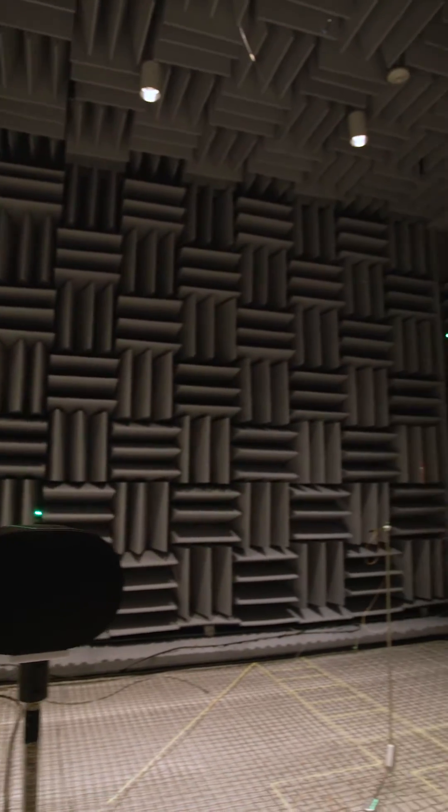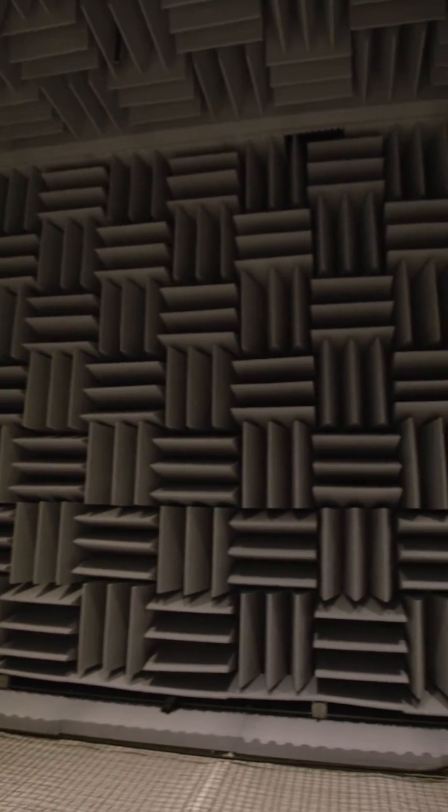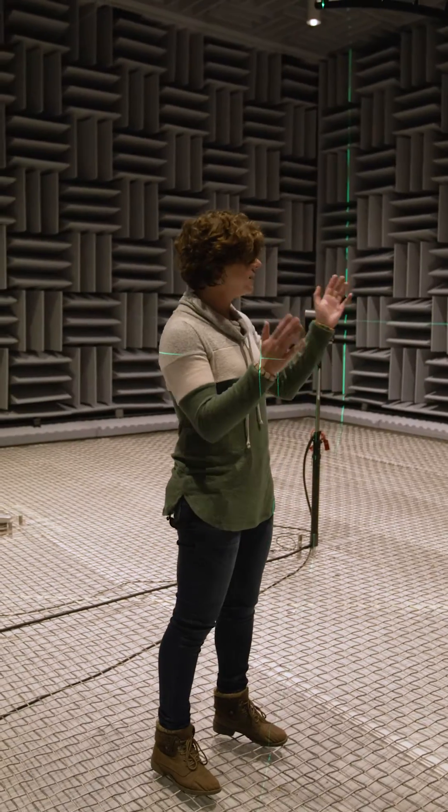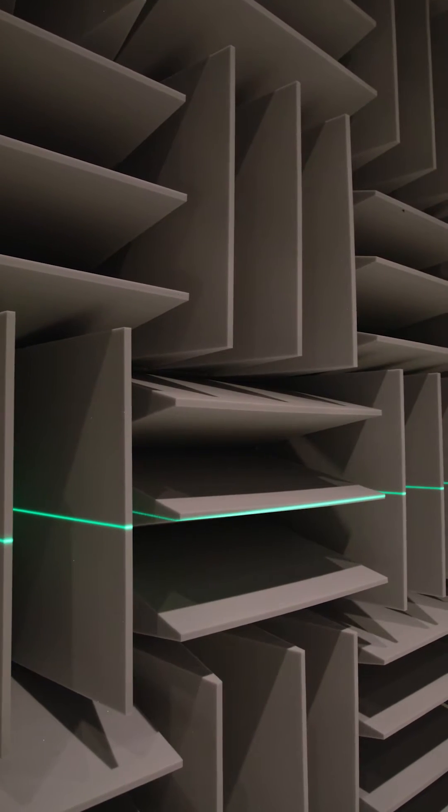This is our anechoic chamber. What's cool about this room is that there are no reflections at all. So when I clap my hands, there's zero reverb. We use this to make sure that our speakers are playing what we expect them to be playing, regardless of any room that they're placed in.